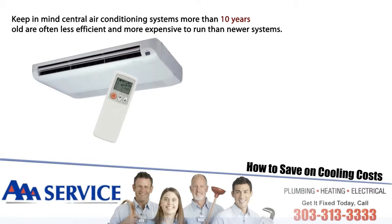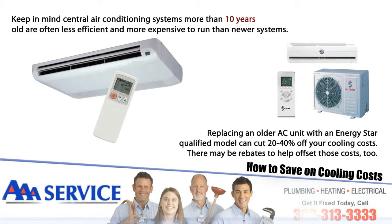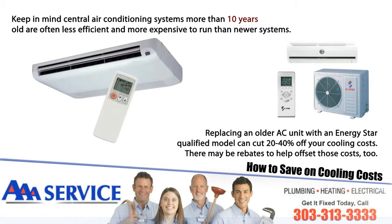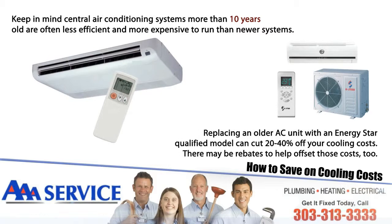Keep in mind, central air conditioning systems more than 10 years old are often less efficient and more expensive to run than newer systems. Replacing an older AC unit with an Energy Star qualified model can cut 20 to 40 percent off of your cooling costs. There may be rebates to help offset those costs too.